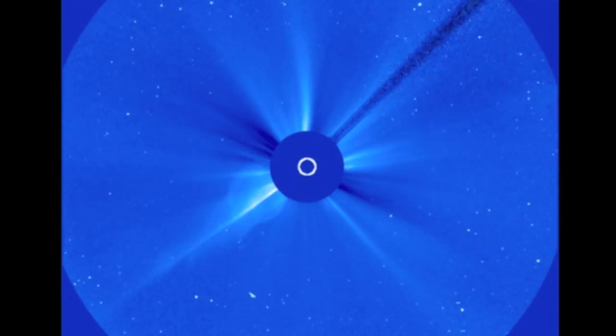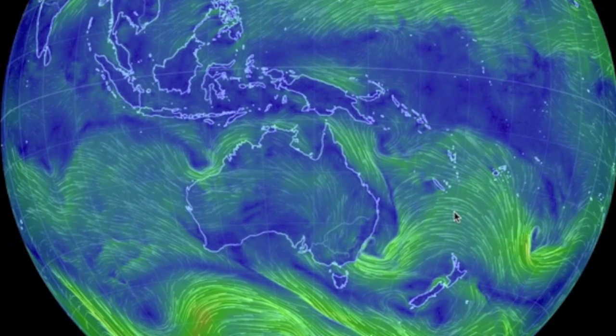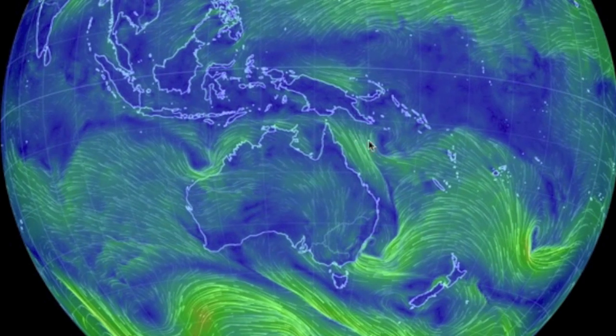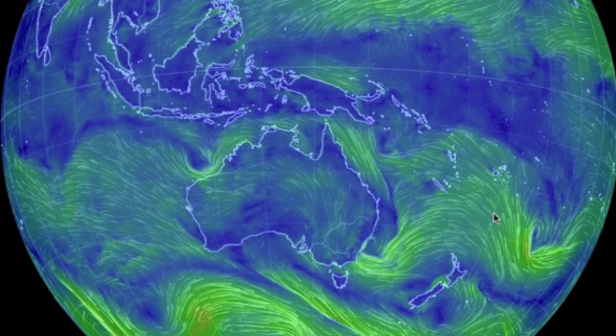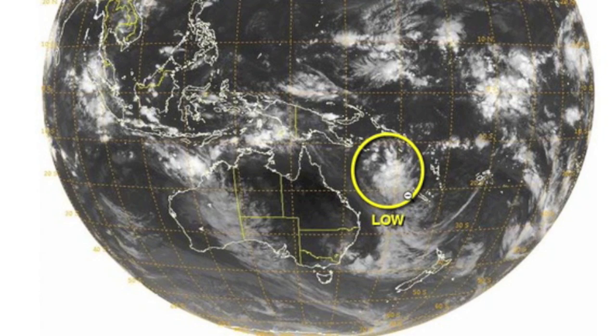Now we should also be expecting tropical storm upticks after this kind of solar flaring. Right now I'm watching strengthening in three different systems to the south. As of this morning, the Joint Typhoon Warning Center is already looking at one of those storms. I think the coming days will provide a lot more.